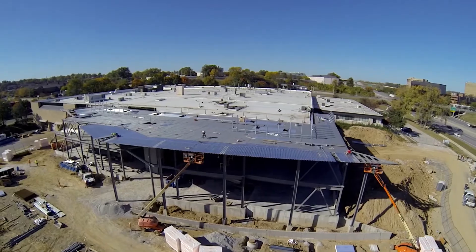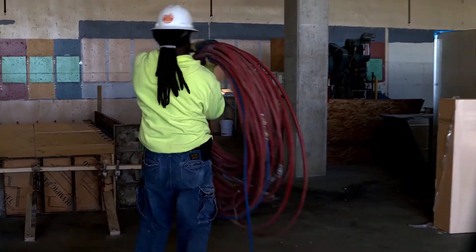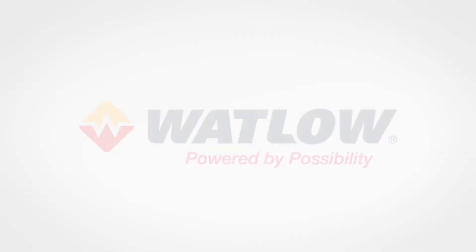The major challenge that we had in doing this was doing this work while we were in the building. But I think at this point people see the benefit in what has been done. I think everyone who works here, especially at Watlow, knows that this is an important part of who we are. The overall purpose for Watlow is to really create a great company and have it impact the world in a positive way.